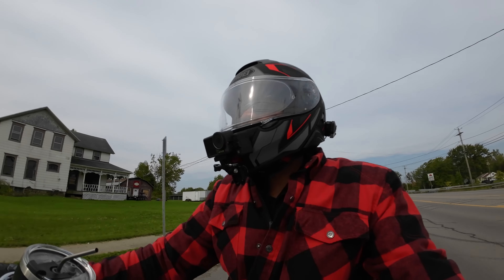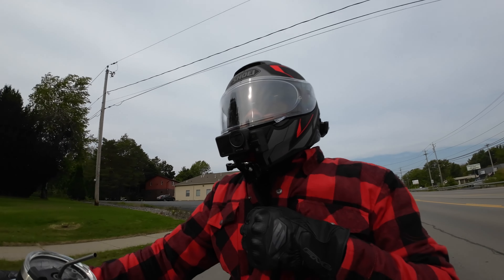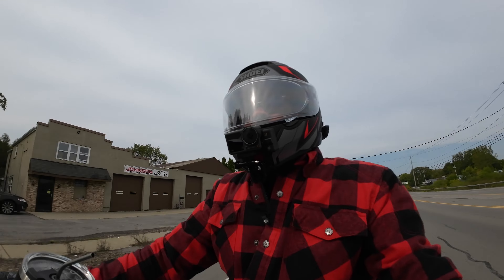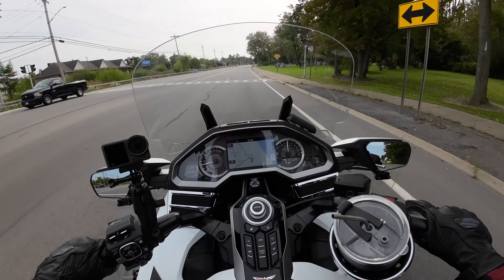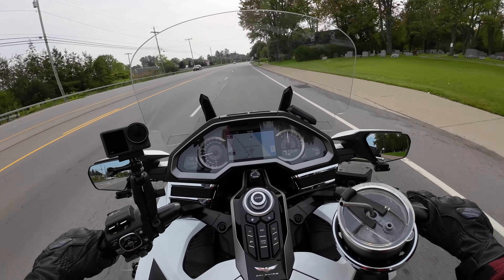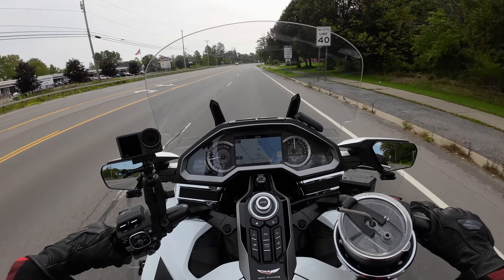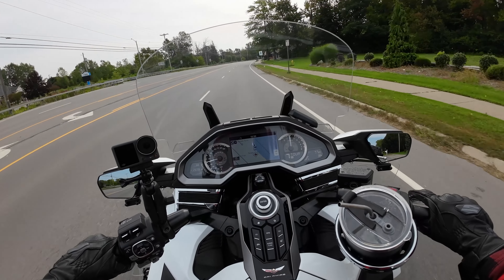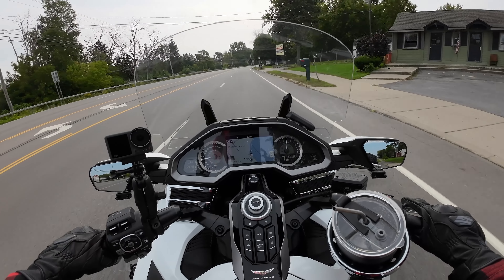I had to get some maintenance done on my bike and I wanted to talk about the maintenance and how much I paid. This might be a little misleading because you see me at the dealership. Let me go back a couple weeks - I took my bike in to get inspected and it failed. In New York State we have to have a yearly inspection.